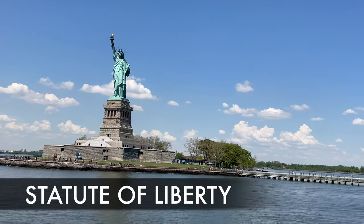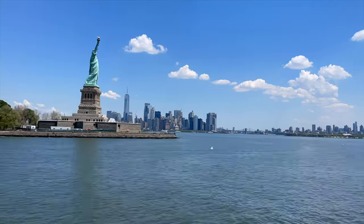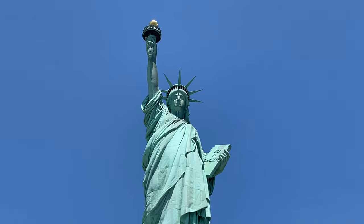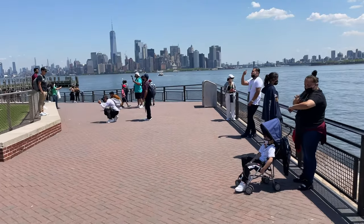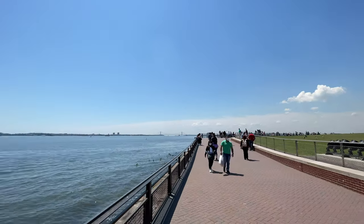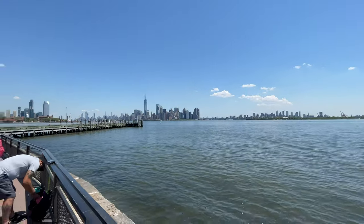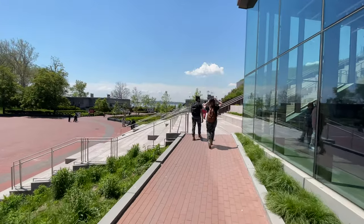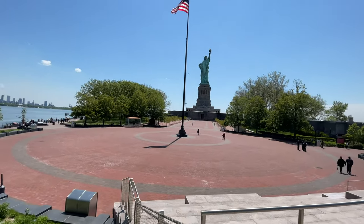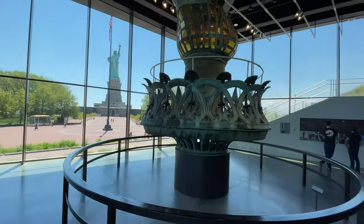Next up on the list is the Statue of Liberty. What would a trip to New York City be without visiting this iconic American landmark, right next to Ellis Island, where they used to bring immigrants in and process them? It's actually right next to Staten Island. There's a museum here and an area you can walk around to get plenty of photographs with Lady Liberty. Tickets on one of the boats will cost around $30 per adult, $19 for children, and $25 for seniors.